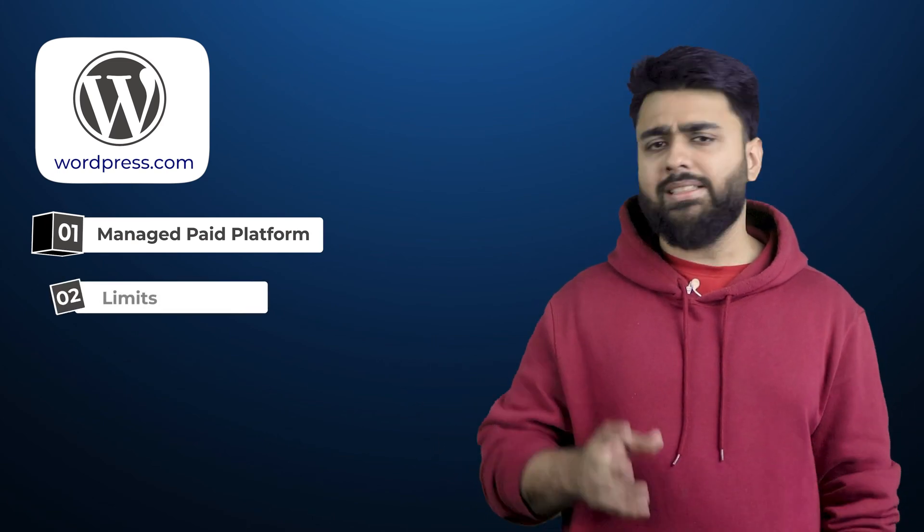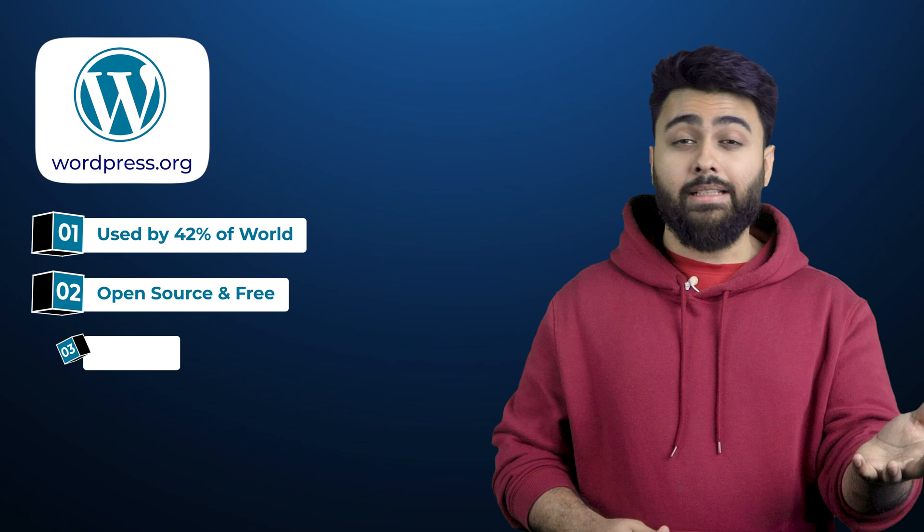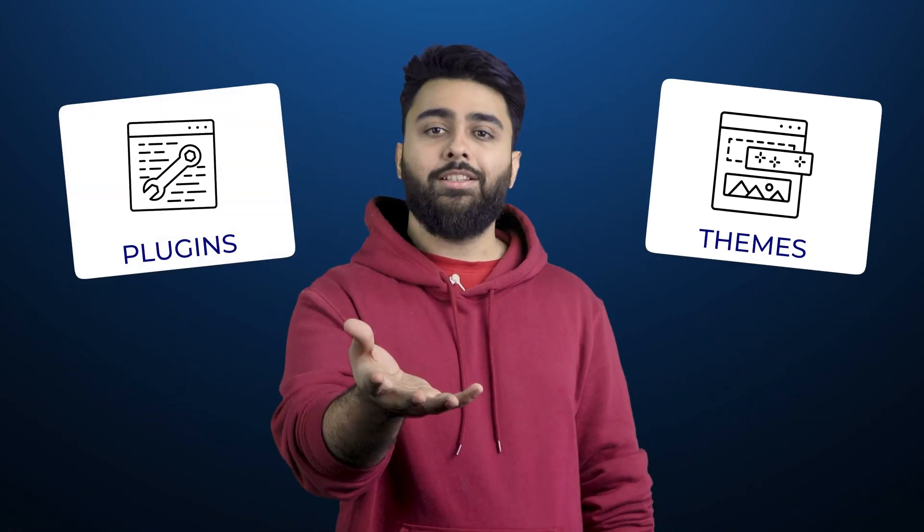Both are built by the same founder. WordPress.com is a managed platform like Wix that handles everything but limits customization and monetization. WordPress.org is the most popular website builder used by half the world — it's an open source platform that's free and gives you complete control. You don't need coding knowledge to make the most of it because it has the biggest free library of plugins and templates that do everything for you.